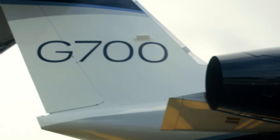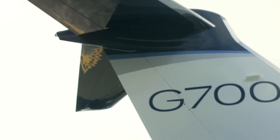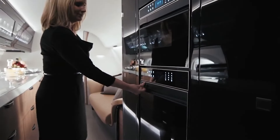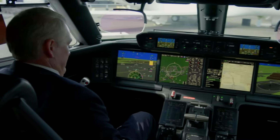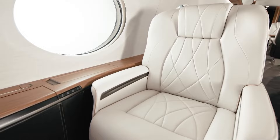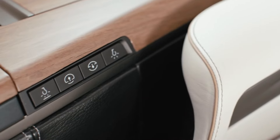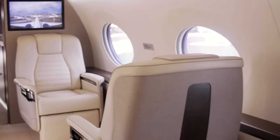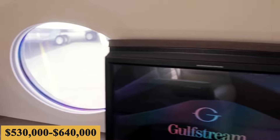The first fixed cost is crew salary. The crew salary is a significant one — whether the aircraft is flying or not, the crew will need to be paid their salaries. This cost will vary depending on the region and aircraft type. For example, the cost of labor in certain parts of the world is lower than others, and larger aircraft require more crew. Crew salary is estimated at $530,000 to $640,000.